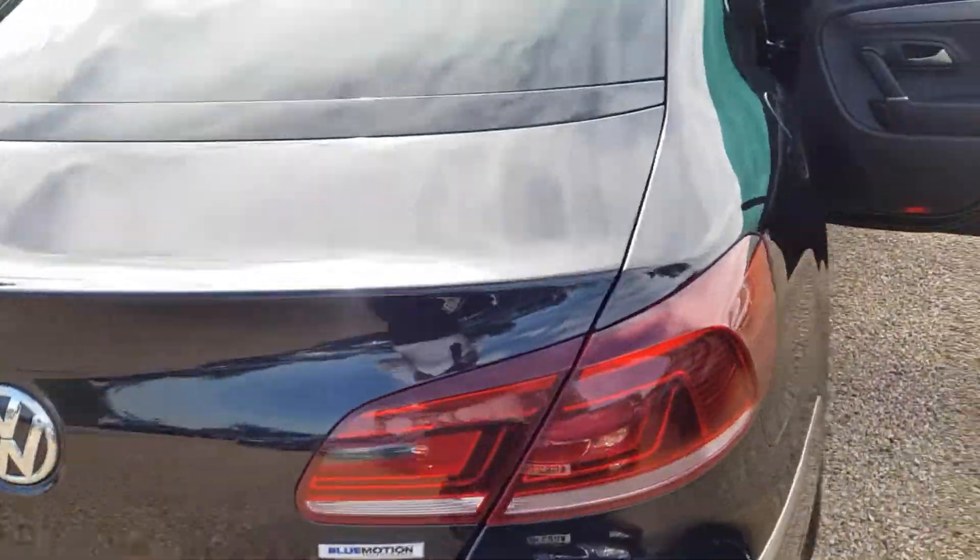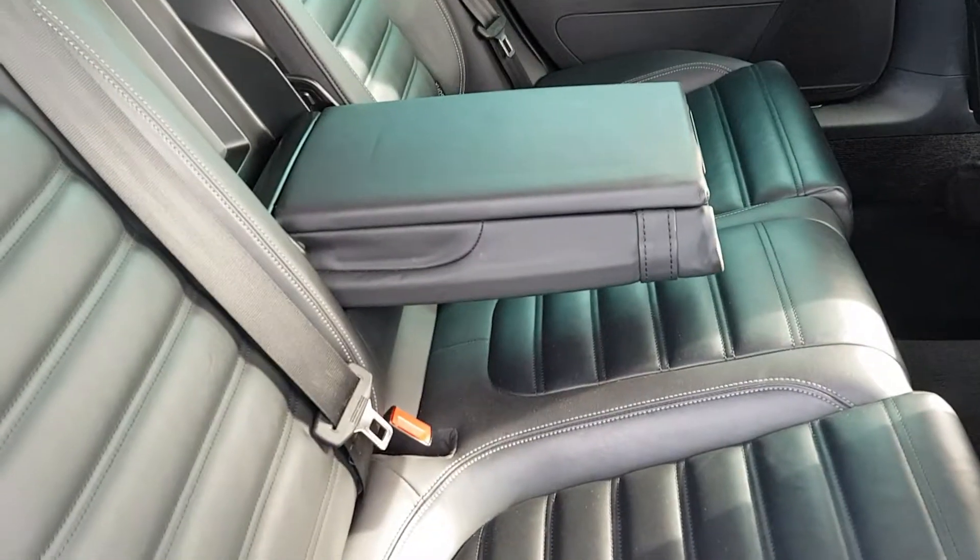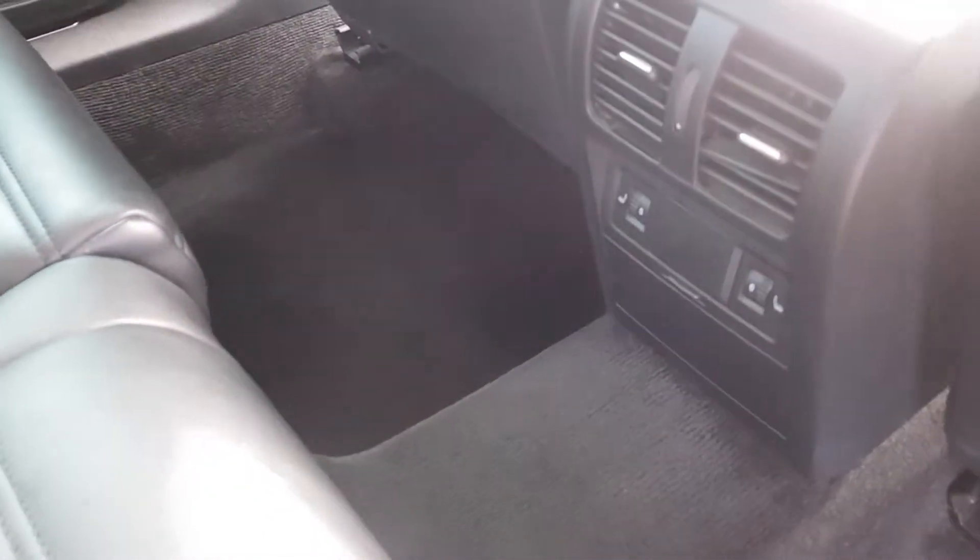It's a big boot space with folding down rear seats also. Blue motion. It's got electric windows at the back there, central armrest with cup holders and storage, and heated seats at the rear.